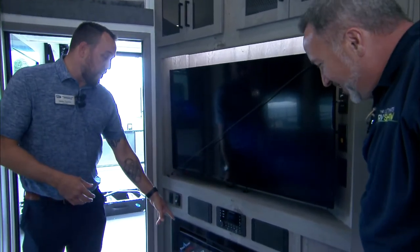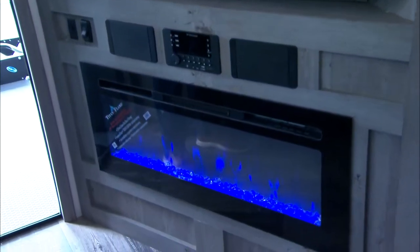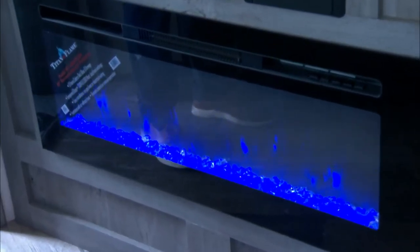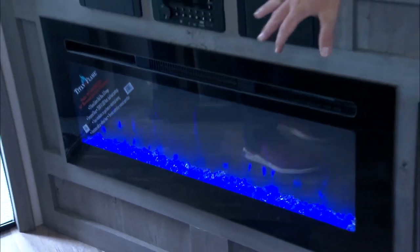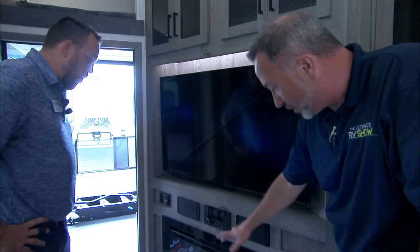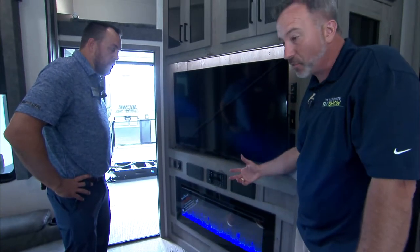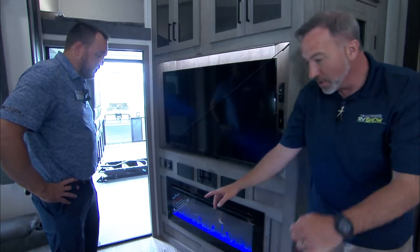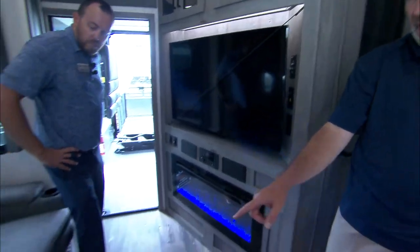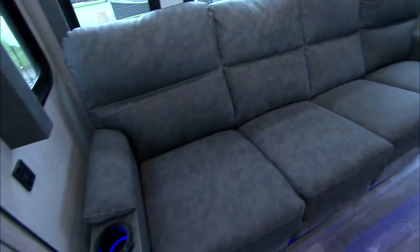You also have a fireplace here, which puts out quite a bit of heat. If you don't want to use the gas furnace, you can use your electric fireplace — it's got multiple flame settings, multiple light settings. Those crystal lights at the bottom just light up beautifully — a great night light and ambiance. You've got the LED running lights under the Thomas Payne extra-large couch, with multi-recliners featuring heat and massage.